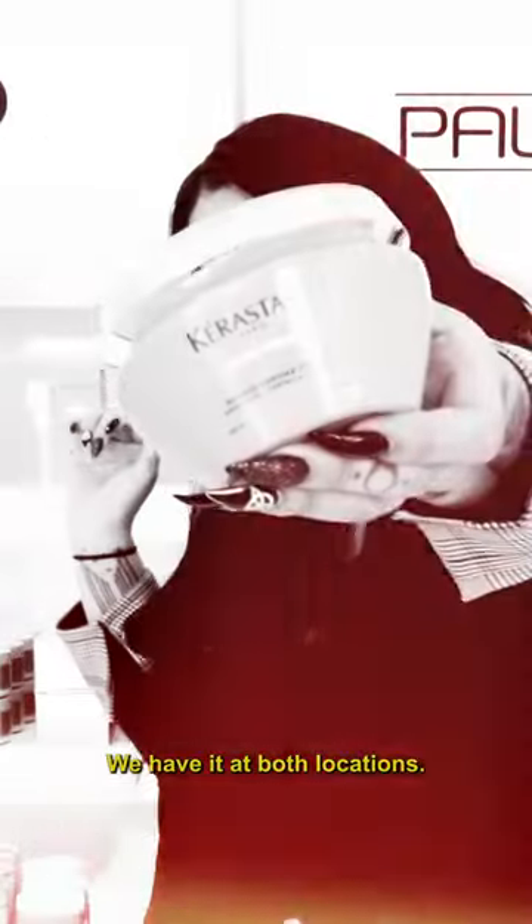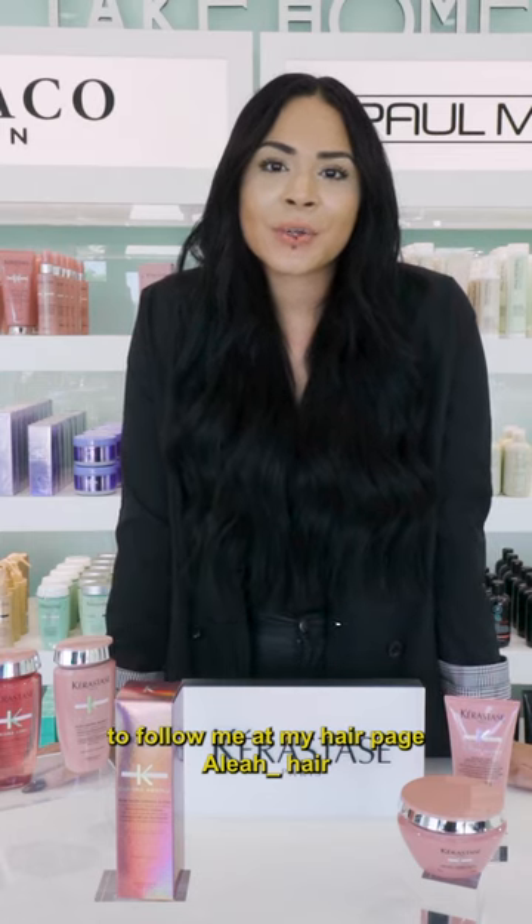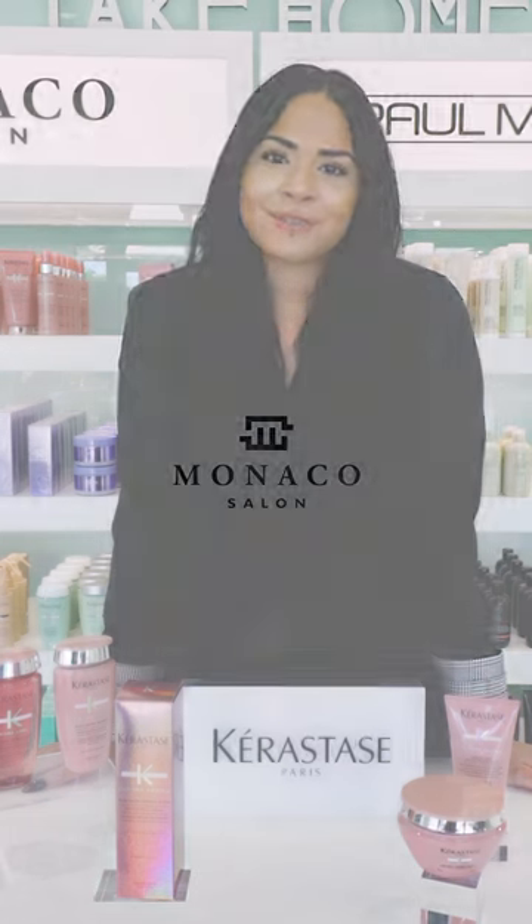We have it at both locations. So if you want to come check it out, definitely check it out. And don't forget to follow me at my hair page, Aaliyah underscore hair, and I'll see you guys soon. Thanks for watching.